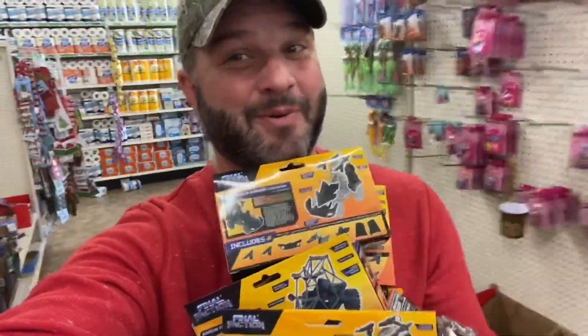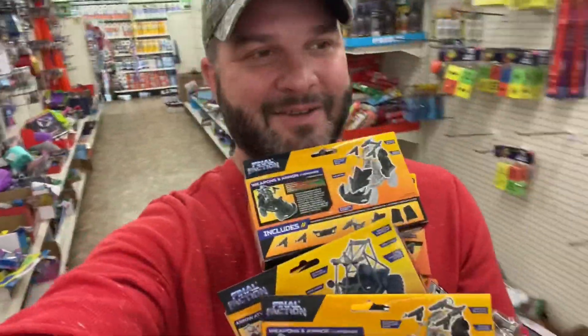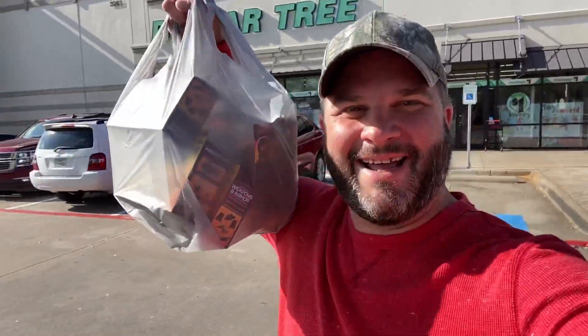Let's get both of those — there's nothing like scoring right out the gate. The hunt is over already! Let's head back to the house and do a little show and tell. Dang, I got all that for $14.07! Look at this — vehicles, action figures — $14.07, man!